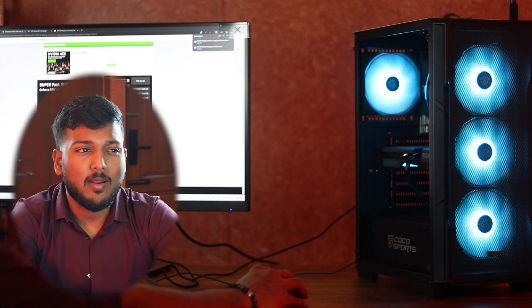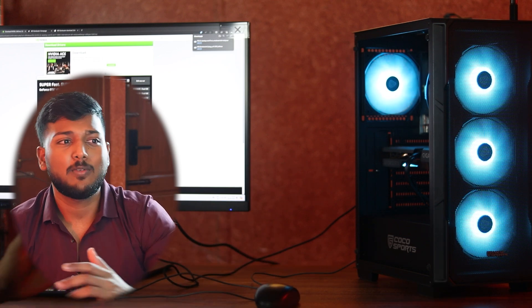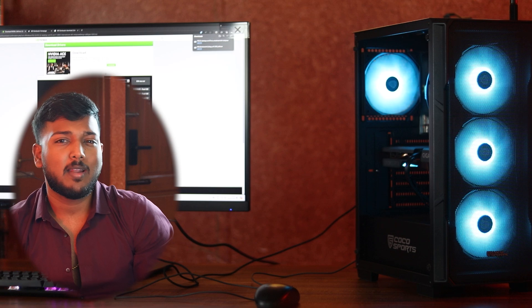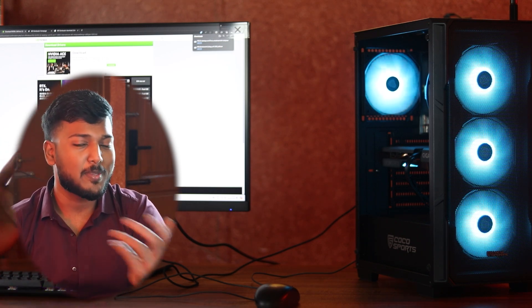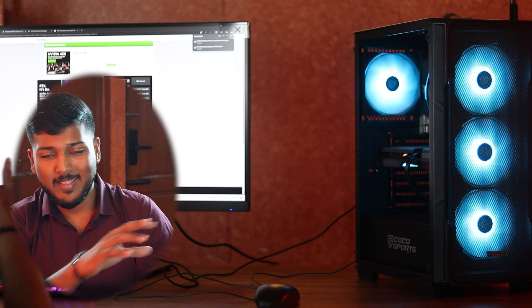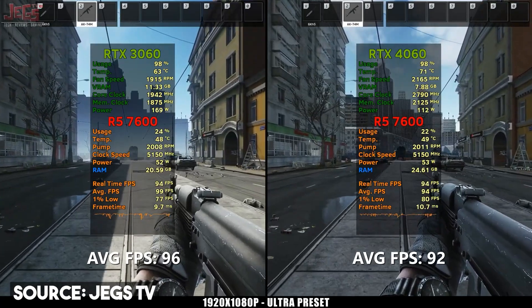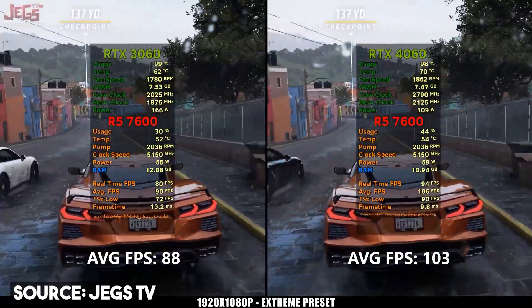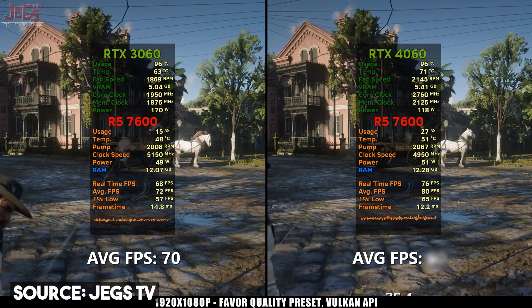We will show you how the system performs in gaming and FPS. I will give a screenshot of what you will get. You will be seeing a screenshot of what you will be getting in the system using Ryzen 7600 with the RTX 3060 graphics card — a 1080p benchmark screenshot.